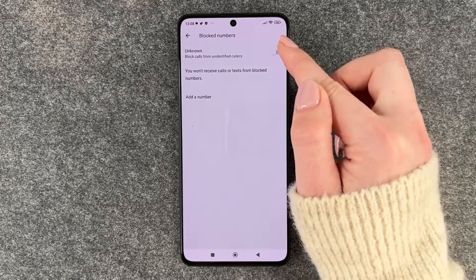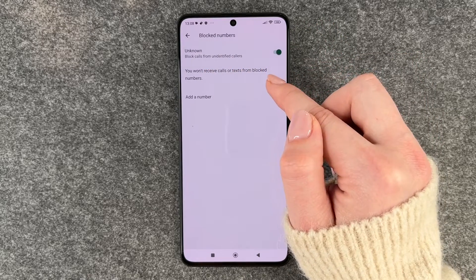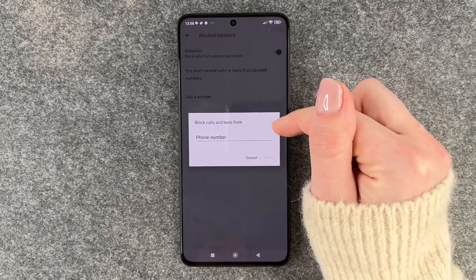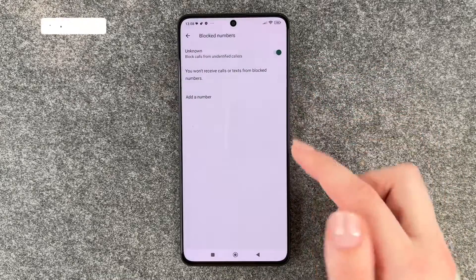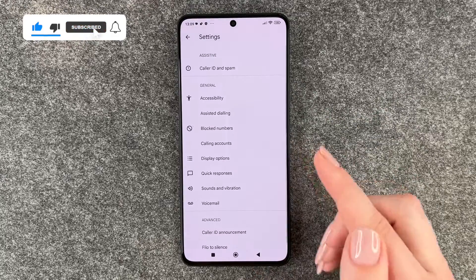We also have Blocked Numbers, and here we can block unknown numbers to block calls from unidentified callers. We can also add a specific number — just type in a phone number and tap Block, and then that person won't be able to reach out to us anymore. And that's how you can block numbers!